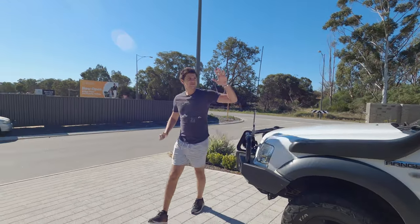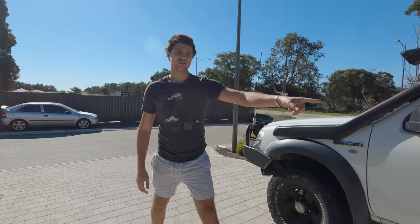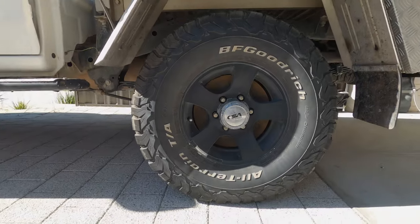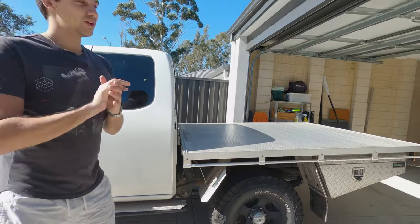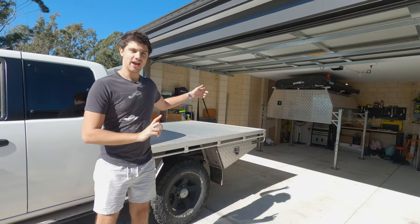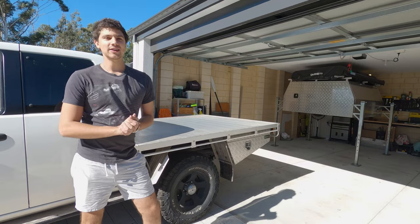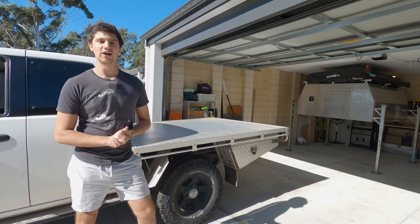Job done — the canopy is free, came off without too many issues. Check out the clearance I've got over this back wheel now — that's pretty awesome. Could chuck some 35-inch muddies on there and do some sick off-roading. I'm going to be quite interested to feel what the ride is like now that the canopy is off, because these springs are rated to withstand the weight of that canopy, so now that there's no weight on the back end I imagine it's going to make for a pretty bumpy ride.